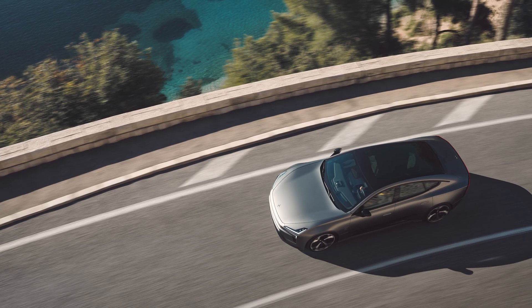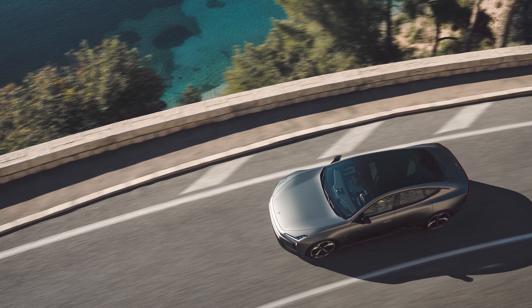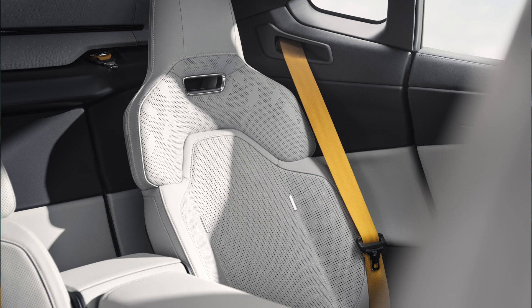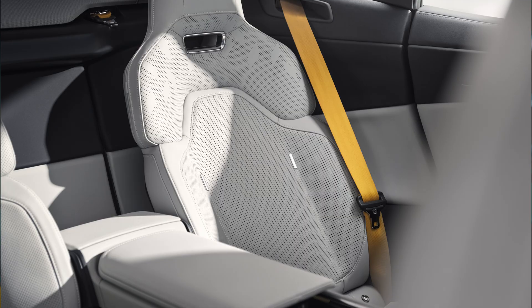Speaking of light, this is Polestar's largest panoramic glass roof yet — just over six feet long and four feet wide. Inside, Polestar calls it a four-plus-one layout: primarily a luxurious four-seater that can become a less comfortable five-seater when you raise the rear armrest.